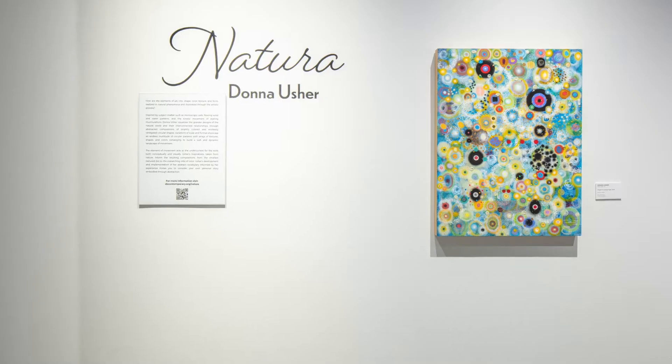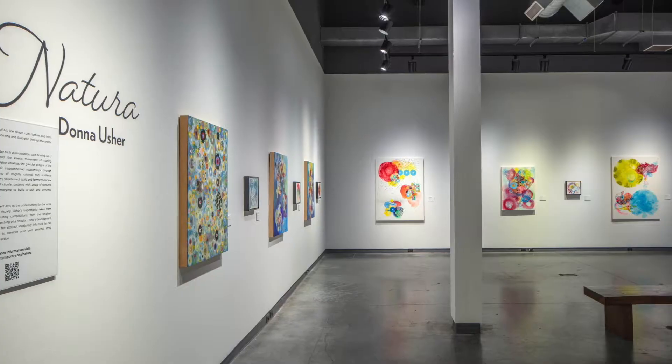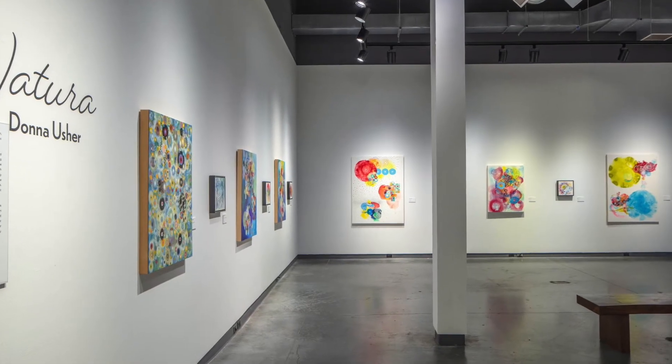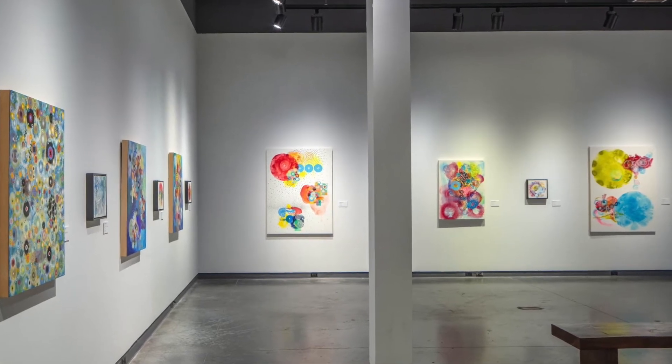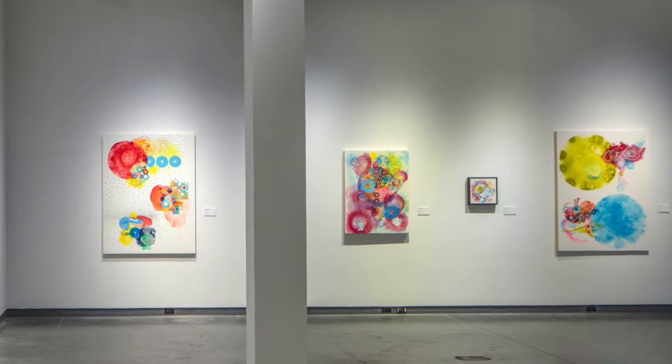I want to talk a little bit about the body of work, but I would love to start with some background information to contextualize what's in the galleries currently. For the last 20-some years I've been working with the experiences I've had, such as going to Australia and studying with Van Kupi and Aborigine artists, especially dot painting, and also making spheres and orbs.